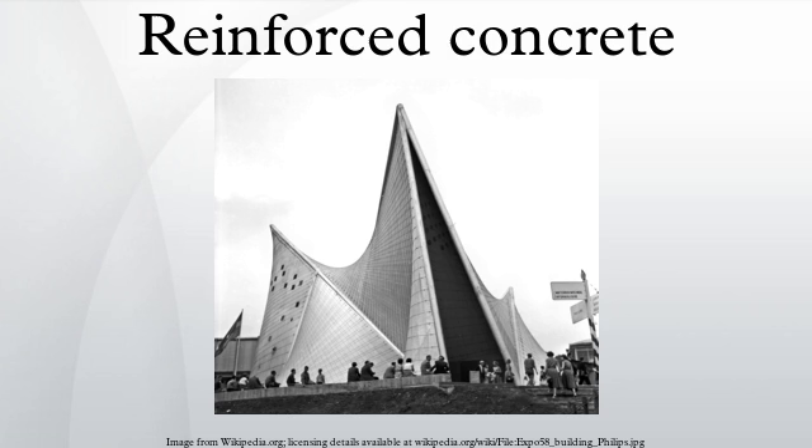Joseph Monier, a French gardener and one of the principal inventors of reinforced concrete, was granted a patent for reinforced flowerpots by means of mixing a wire mesh to a mortar shell. In 1877, Monier was granted another patent for a more advanced technique of reinforcing concrete columns and girders with iron rods placed in a grid pattern. Though Monier undoubtedly knew reinforcing concrete would improve its inner cohesion, it is less known how much he understood about tensile strength improvement.